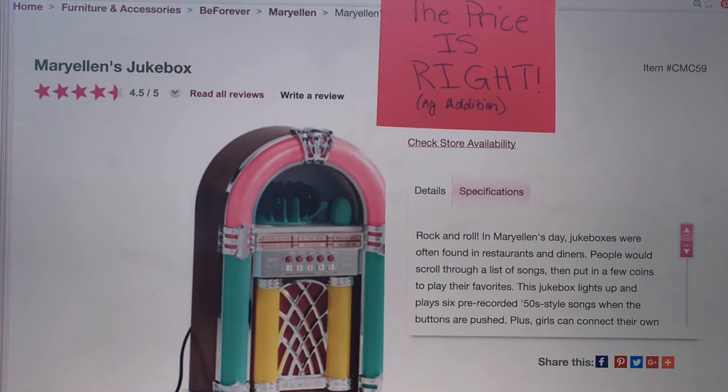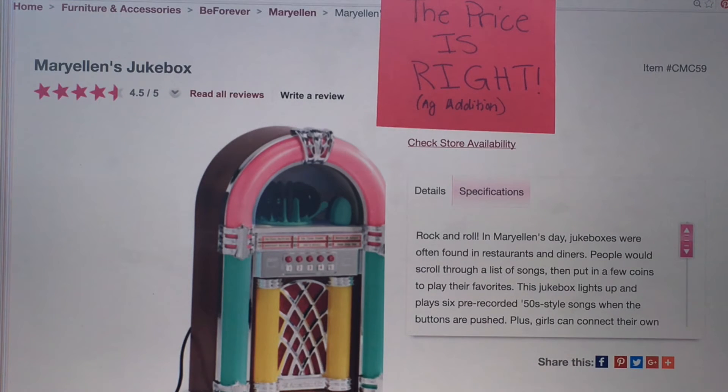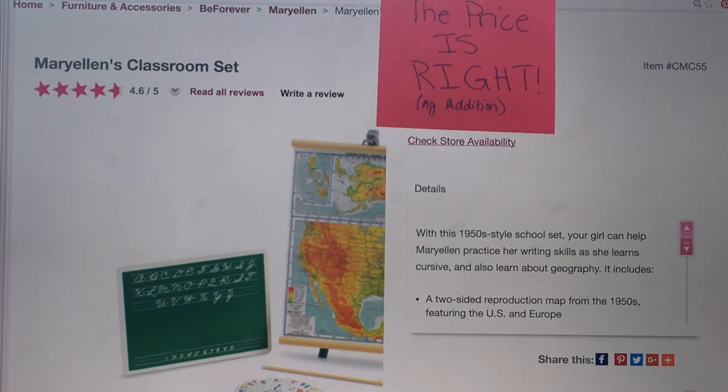The second-to-last item is Mary Ellen's Jukebox — it's so cool looking and you have to plug it in. The prices are $115, $90, or $100. B guesses $115, but the answer is $90 — mark it wrong. Last item for this video is Mary Ellen's classroom set. Prices are $10, $35, or $40. B guesses $40 — she got it right!